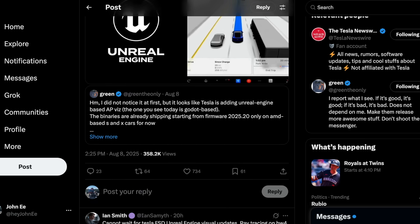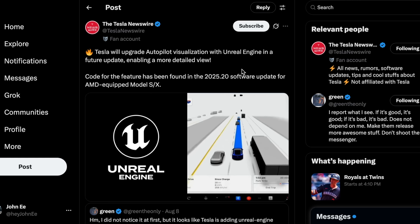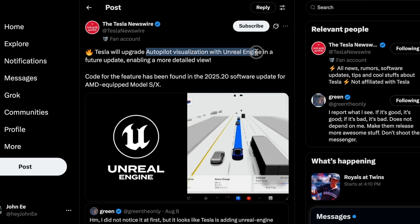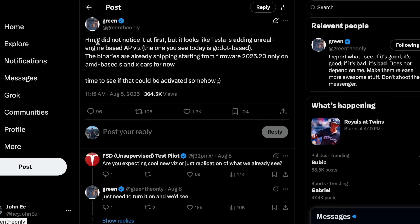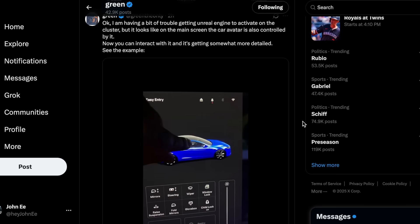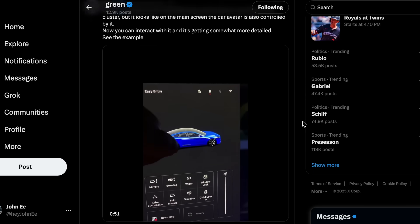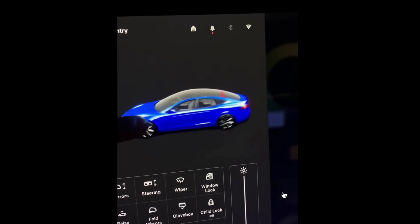In another discovery by GreenTheOnly, references in the latest 2025.20 software update for AMD-equipped Model S and Model X point to a shift from GoDot to Unreal Engine for visualization systems. Green noted that at first he didn't spot any major changes, but upon closer inspection it became clear that Tesla is beginning to integrate Unreal Engine-based autopilot visuals. The new binaries have been confirmed to already be shipping with firmware 2025.20, currently limited to AMD Ryzen-based vehicles, and compatible with both hardware 4 and hardware 3 vehicles.